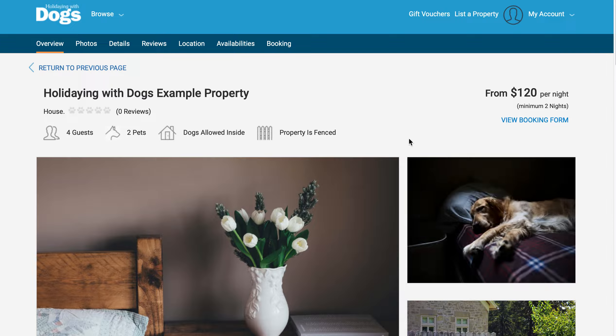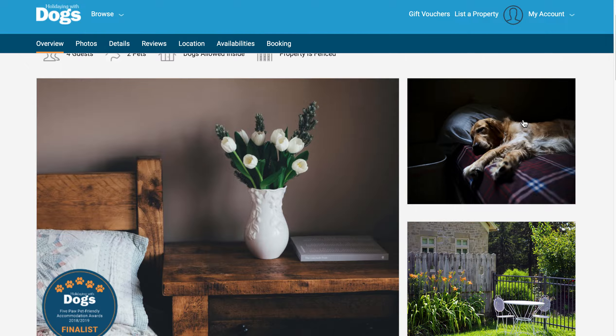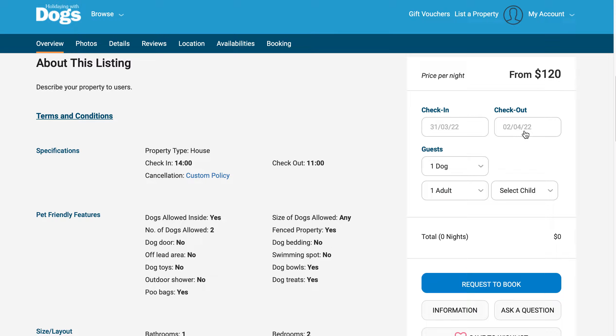If you've ever wondered how to submit a booking on Holidaying with Dogs, here is a quick video to step you through the process. Once you've found the property that you'd like to book, you can navigate to the booking form either from 'Booking' on the top menu or 'View Booking Form'.